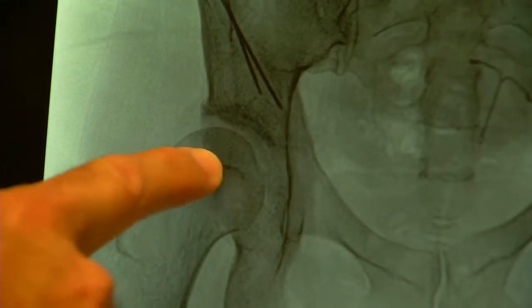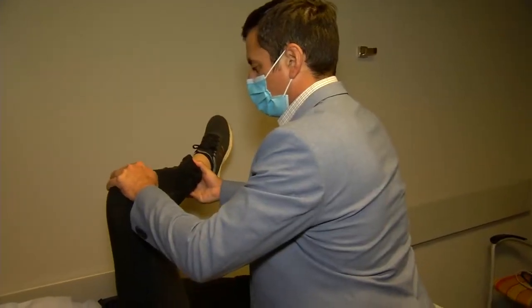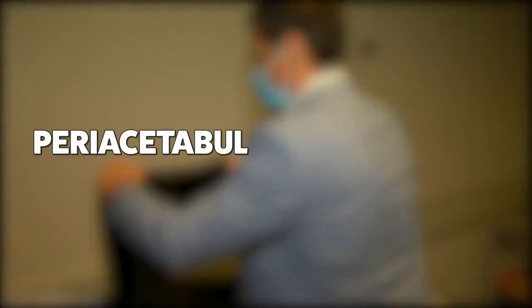It's very obliquely oriented, which means that every time she walks or stands, the ball is trying to slide up this way out of her socket. The reason why it's a concern is it's one of the leading causes of hip arthritis. Surgeon Joe Williams recommended a periacetabular osteotomy, or PAO, surgery.